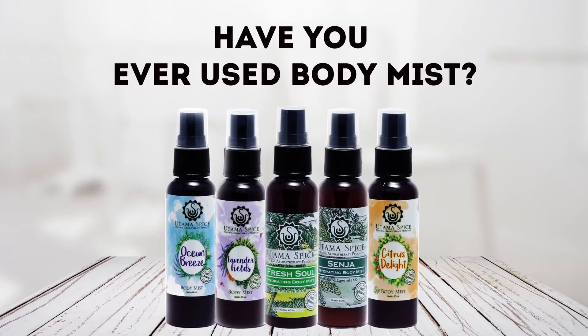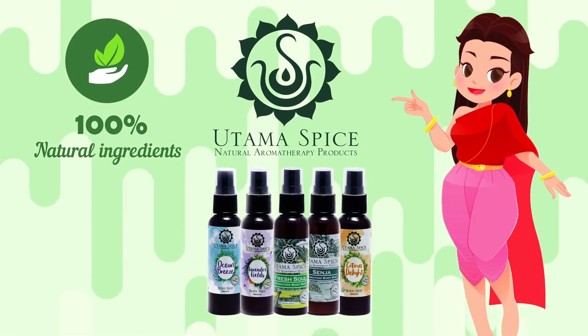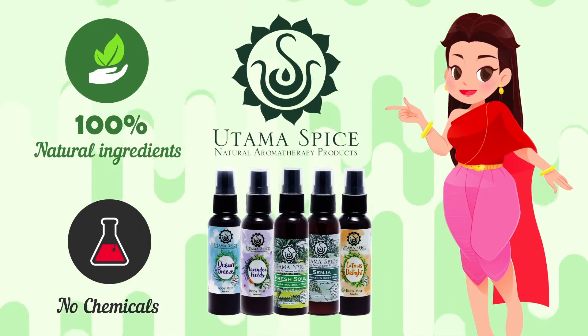Have you ever used body mist? It's a great way to keep your skin fresh and hydrated all day long. Utama Spices body mist is made of 100% pure natural ingredients, free from chemicals, making it the best option for your body.